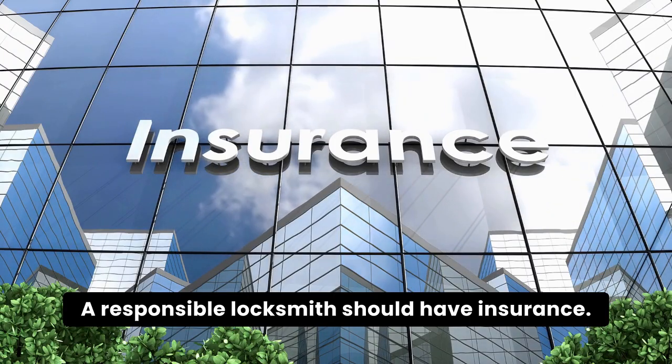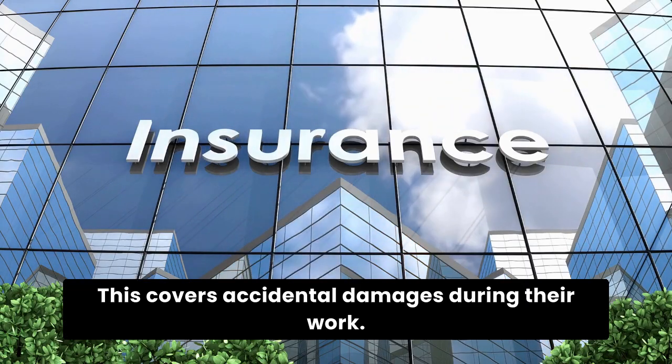A responsible locksmith should have insurance. This covers accidental damages during their work.